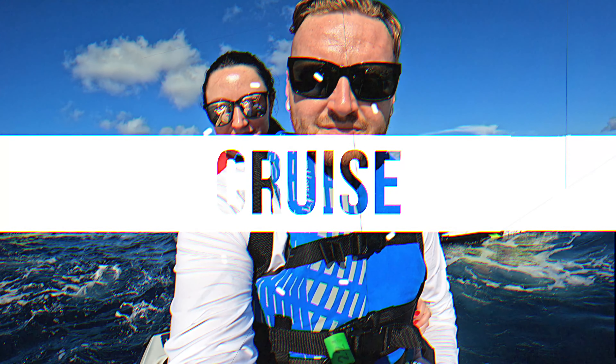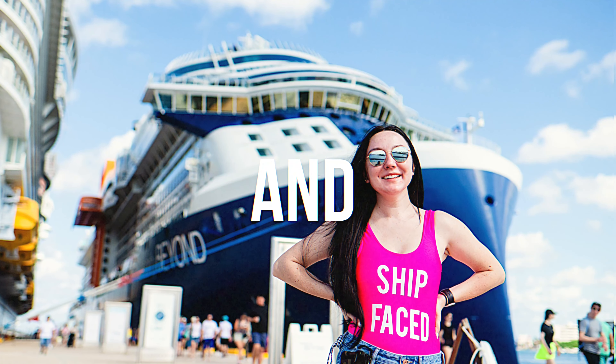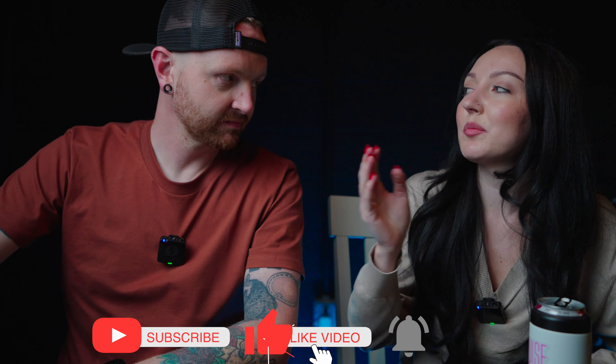Icon of the Seas is advertised as the world's biggest vacation, but is it everything they say it is in the marketing? Welcome back to Cruise News and Booze, where you sit down, have a drink, and talk about all things cruise related. Today we're talking about Icon of the Seas and some things that we think could be improved upon for their next Icon class ship.